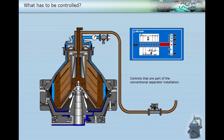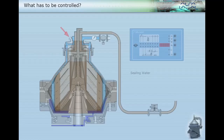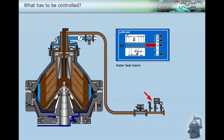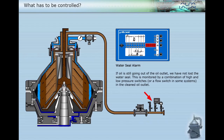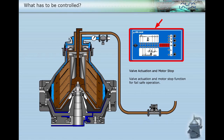Controls that are part of the conventional separator installation include the opening and closing water which facilitates the discharge, and the displacement and conditioning water that is added to the bowl — previously called the sealing water in conventional systems. If oil is still going out of the oil outlet, we have not lost the water seal. This is monitored by a combination of high and low pressure switches, or a flow switch in some systems, in the cleaned oil outlet. Valve actuation and motor stop function for fail-safe operation are also included.